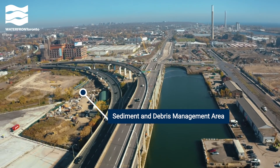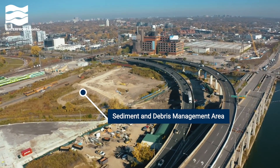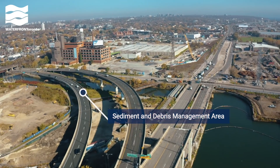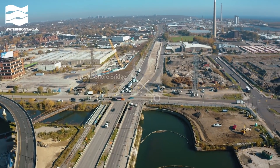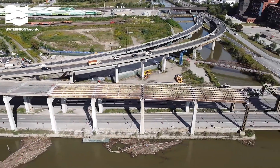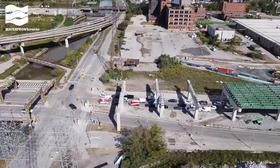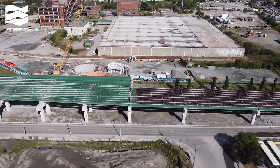This is the sediment and debris management area, an important part of our design for flood protection. In winter 2022, we'll start excavation here to widen the Don River. We'll rebuild the Lakeshore Bridge and widen it, part of the design to add more space for people on bikes and on foot along Lakeshore Boulevard East. The first step in this work was removing the ramps from the Gardiner Expressway to Lakeshore, part of the city's plans for rehabilitating the Eastern Gardiner.